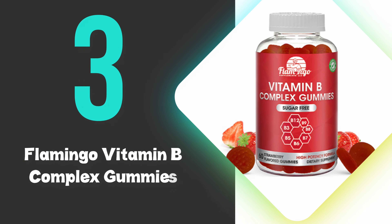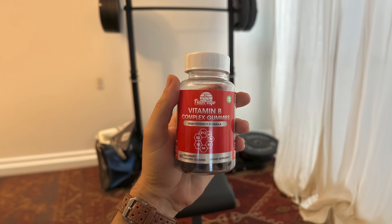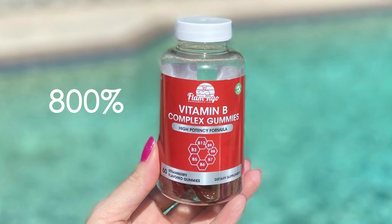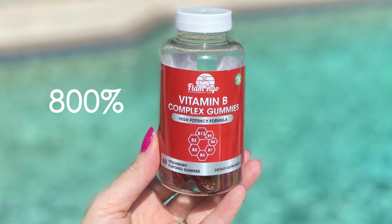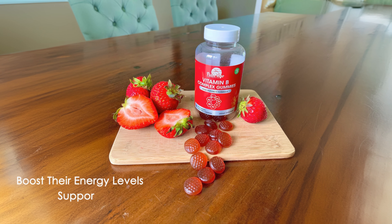At number 3, we have the Flamingo Vitamin B Complex Gummies. These gummies offer a potent and convenient way to meet your vitamin B12 needs. Each gummy provides 800% of the recommended daily value of vitamin B12, making it an excellent choice for those looking to boost their energy levels and support nerve function.